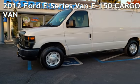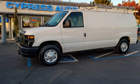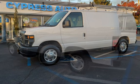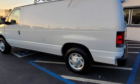Presenting a pre-owned 2012 Ford E-Series van E150. This three-door van has an eight-cylinder, 4.6-liter V8 engine, with rear-wheel drive, and an automatic transmission.